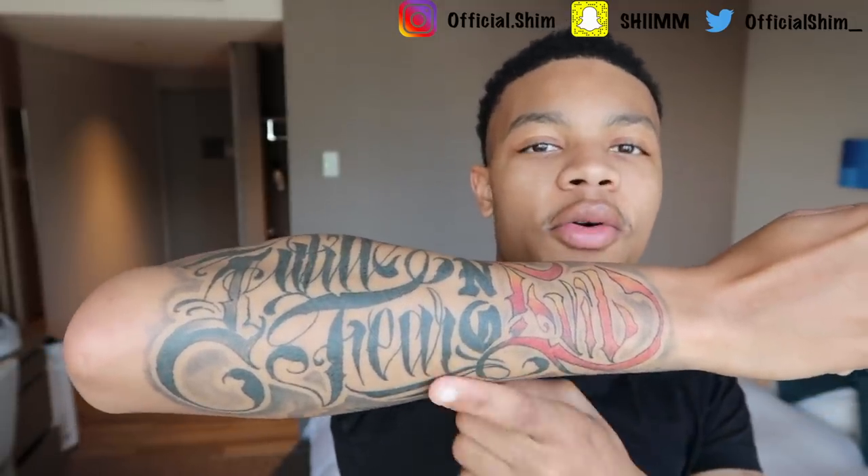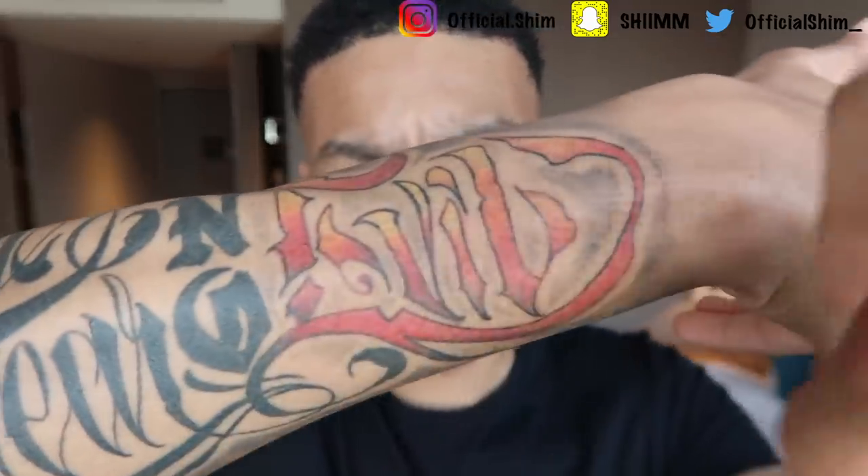And then my third tattoo is this one right here. Quick pause — go in the comments and tell me what this says. It says 'I Will Fear No Evil.' The way my tattoo artist and I came up with it, I wanted people to have to ask me what it said — I didn't want it to be easily readable at a glance. I got a touch-up done to it because it used to not have the black outline, so you couldn't really read it. And I got it in the colors of like flames.